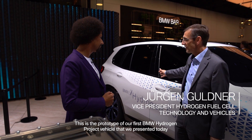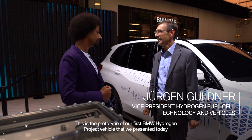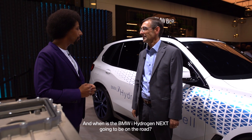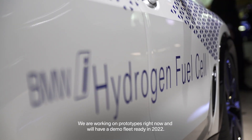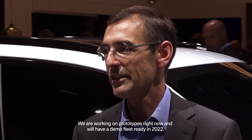This is our prototype of our first BMW Hydrogen project vehicle that we presented today for the first time at the ERA this year. And when is the BMW i Hydrogen Next going to be on the road? We're working on prototype vehicles right now and we'll have a demo fleet ready in 2022.